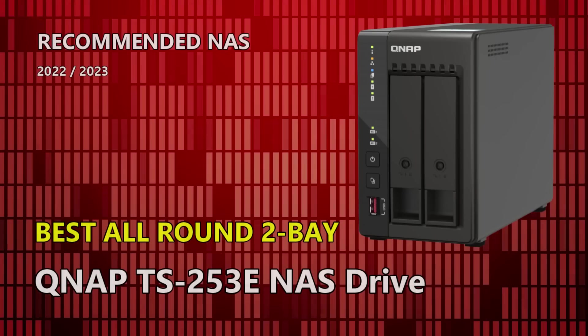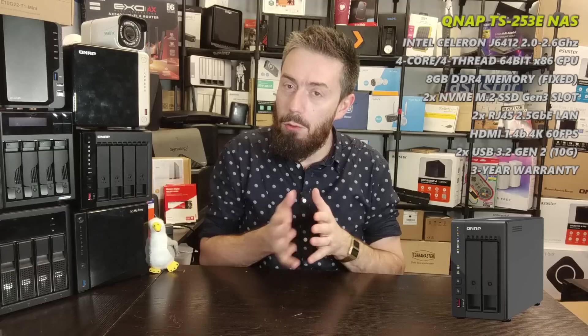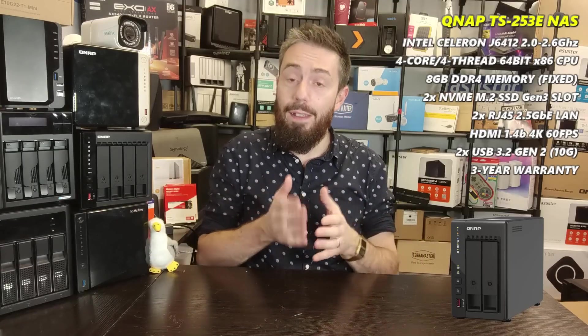So the DS723+ is on here as an honorable mention but not a winner. Now let's get to our first legitimate winner: the best all-round two-bay NAS. I don't mean this can do everything — I mean it's the best middle ground, giving you access to everything at consumer or prosumer level.